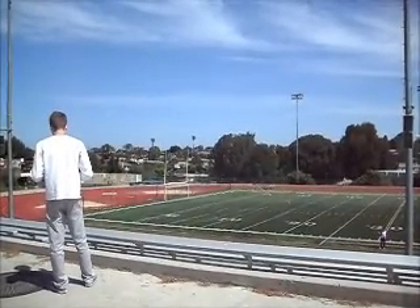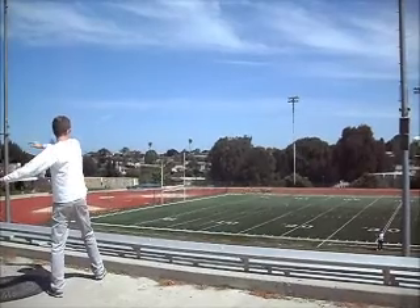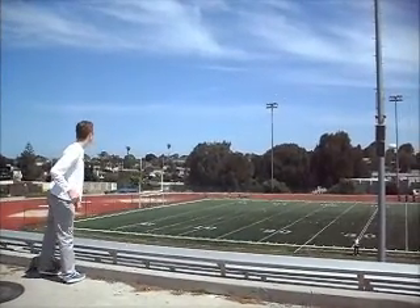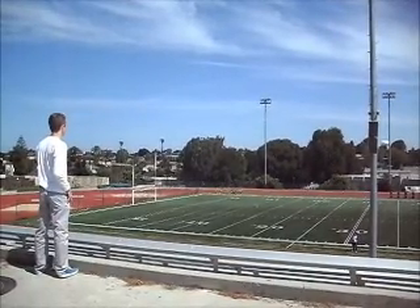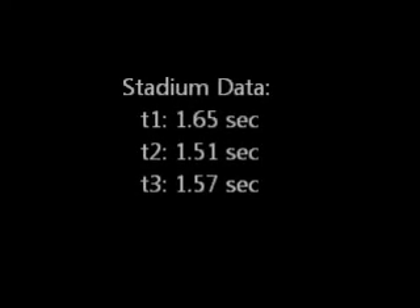Next, at the stadium, throw the ball horizontally. Try to throw the ball as straight as possible. Here's an example of a trial. Here are the different times taken from the three trials — take a second to copy these down.